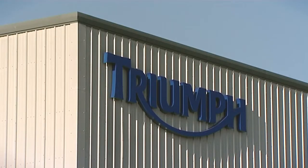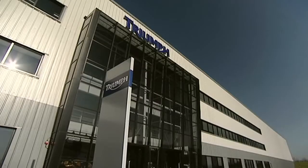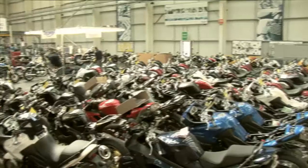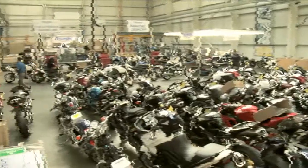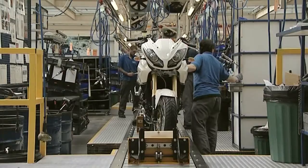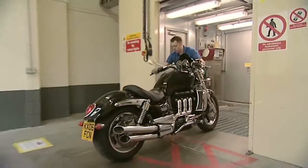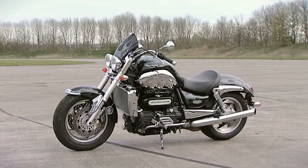Ever since the dawn of time, Triumph have been producing large, powerful motorbikes in their Hinkley factory near Leicester. With over 900 years of motorbike building prowess behind them, Triumph have created two-wheeled motorised classics, including their latest invention, the Rocket 3. But how is this the world's largest motorbike made?